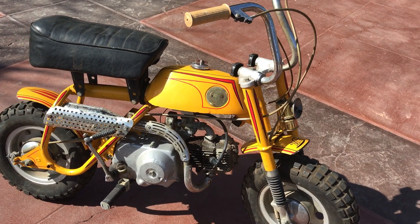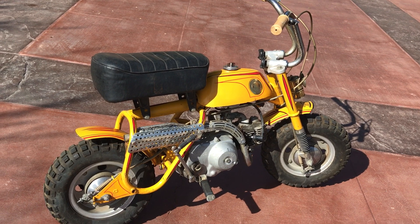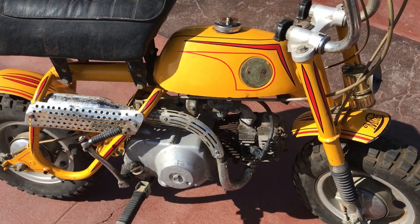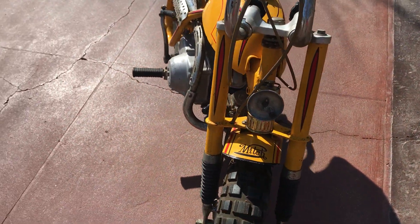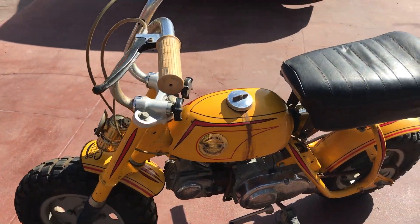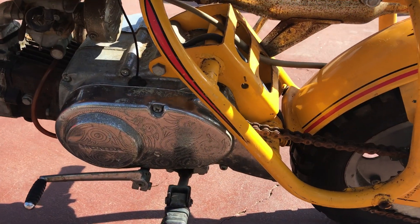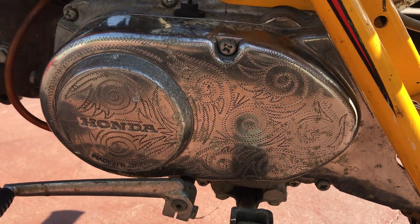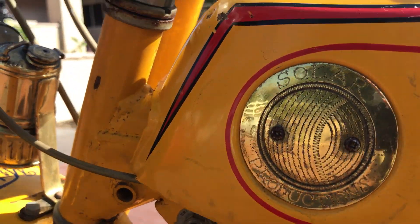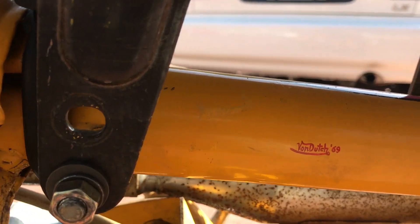This bike was actually given to Mitch Vogel on the set of The Reivers by Steve McQueen. The bike was also handed off to Von Dutch before giving it to Mitch, and he went ahead and painted it the same color as the Winton Flyer that was starring in the movie. There's a lot of scrimshaw on the side, another Solar Productions on the gas tank, and of course, Von Dutch 69.